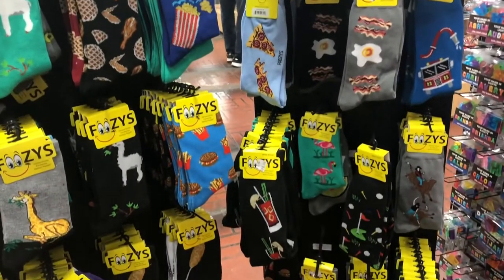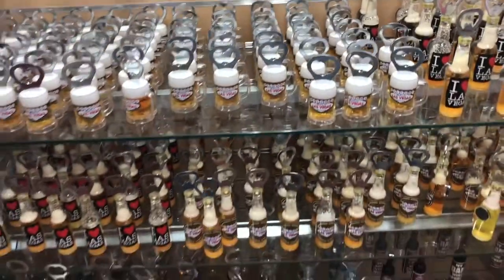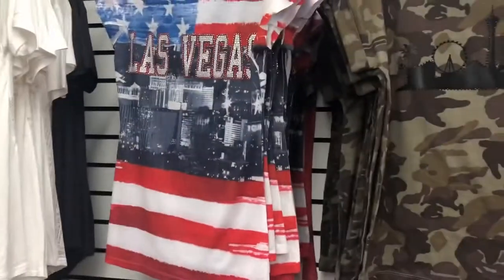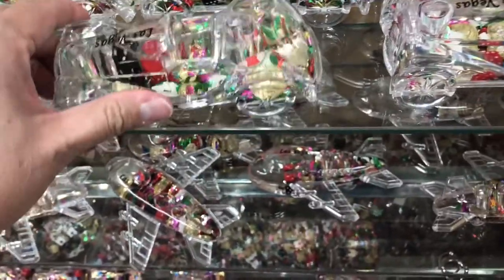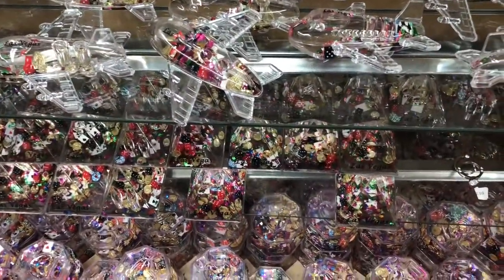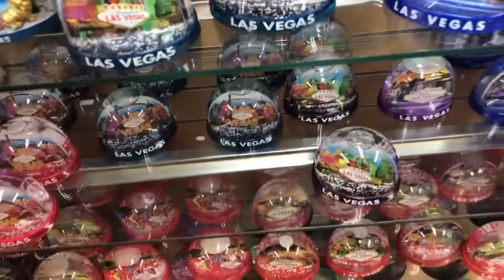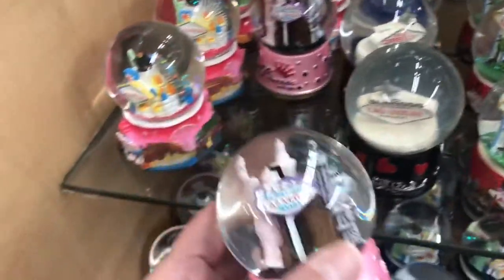More socks, more bottle openers, and really crazy shirts. You can use this American flag design one for Memorial Day. There are also paperweights that come in different shapes — like a vintage car and an airplane — with glitters, pearls, and beads inside.